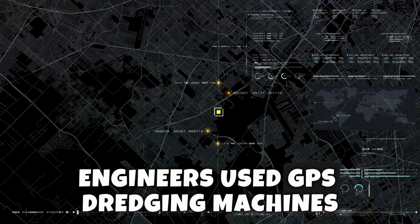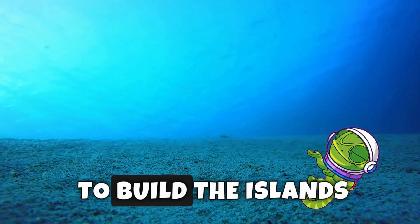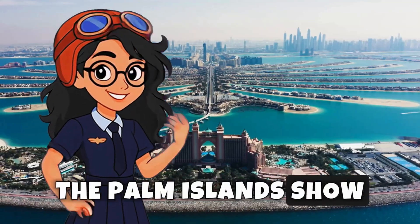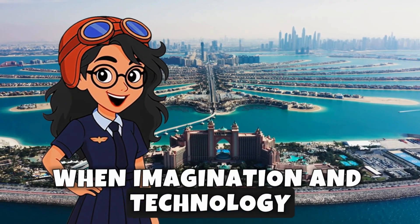Engineers used GPS, dredging machines, and massive amounts of sand pumped from the seafloor to build the islands. The Palm Islands show how humans can create whole new landscapes when imagination and technology come together.